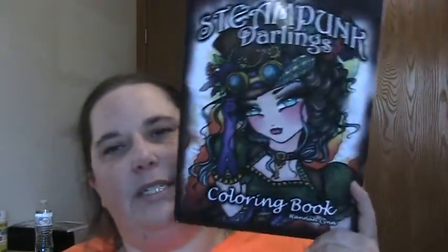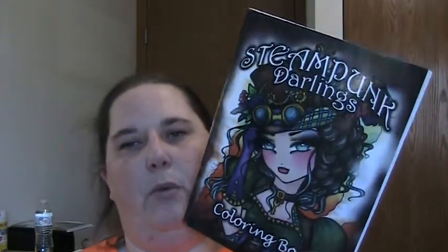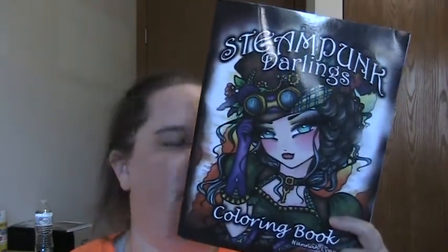There are definitely flip-throughs of those coloring books out on YouTube if you're looking for one. I also got a Steampunk Hannah Lynn book — I wasn't really sure if I wanted to get hers, but I've seen enough flip-throughs and I'm very interested. It also feels like Amazon CreateSpace paper. In this particular book they give you two copies of each image so you can do it twice, which is really nice — so this is my first Hannah Lynn in my collection.